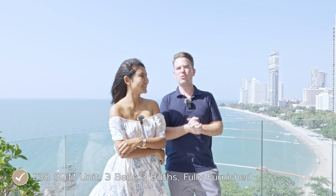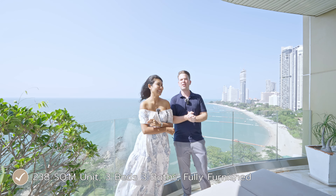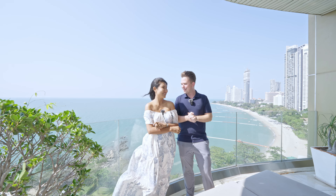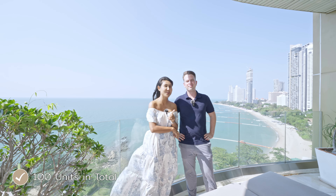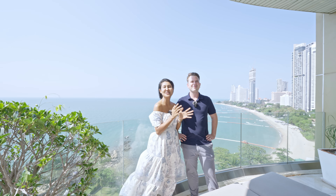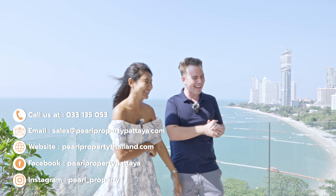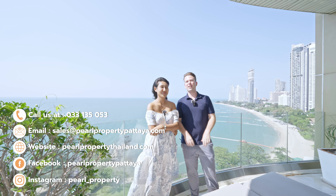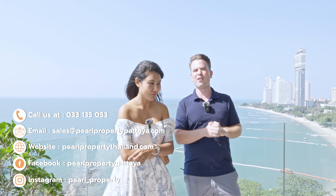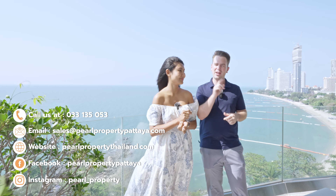You can see all the way to the new condominiums — Arom Jomtien, The Palm, Wong Amat, North Point — all the way to the north of Pattaya and all the way to the south. So it's about 180, maybe 270 degrees of view from this apartment. There's also space to go outside to the balcony with sun beds to enjoy the full ocean view. In the master bathroom there are more wardrobes on both sides, a smart Japanese automatic toilet, a shower room, and a sink area for cosmetics.